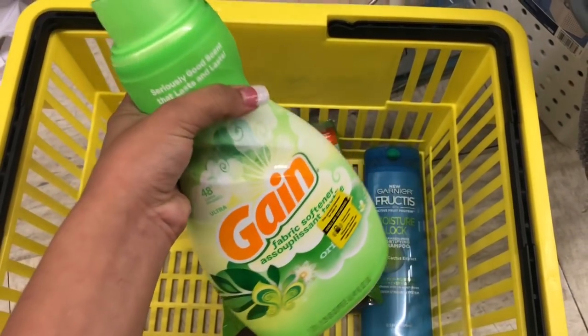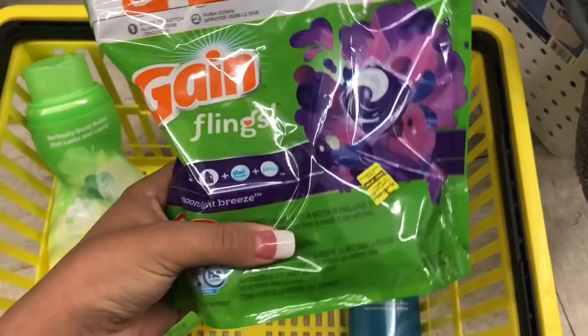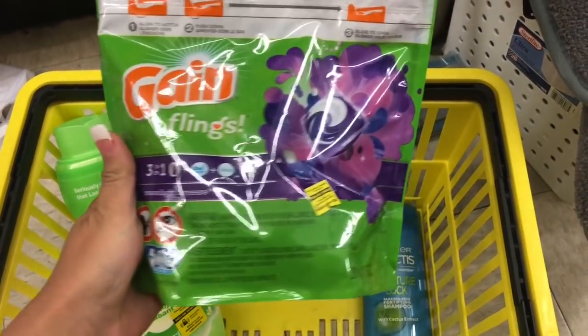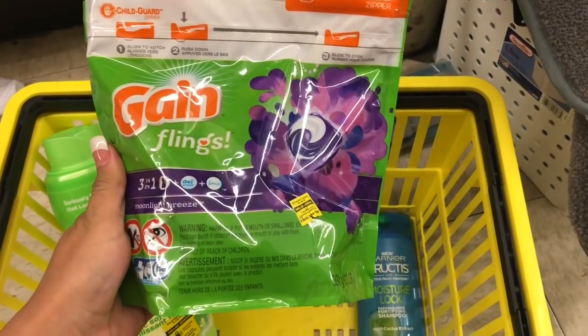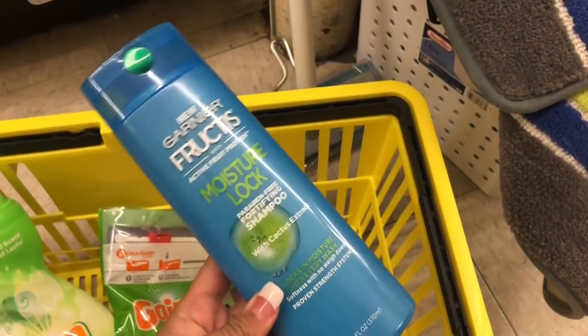The first scenario for the two-off-ten is: you're going to get the Gain fabric softener, which is four dollars; with the two-dollar-off digital, the Gain Flings are on sale for $4.95 with the two-dollar-off digital; and the Garnier Fructis shampoo, which is $2.10, with the two-dollar-off digital.